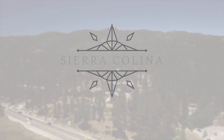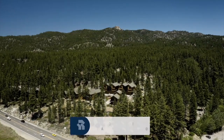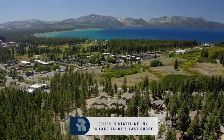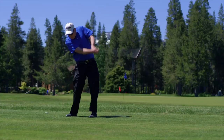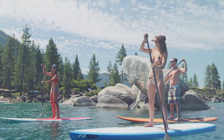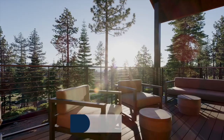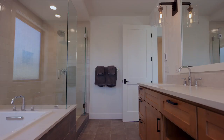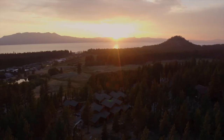Welcome to Sierra Colina, a privately gated community of luxurious new homes located on Lake Tahoe's East Shore in State Line, Nevada. Live near world-class skiing, lakefront golf, and endless indoor and outdoor activities 365 days a year in one of the most beautiful places on Earth. The homes feature open concept floor plans with cathedral ceilings, high-end Tahoe-inspired interior design, and priceless lake and mountain views.